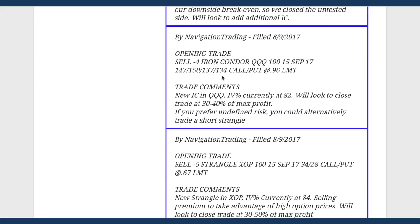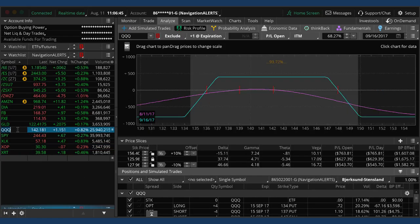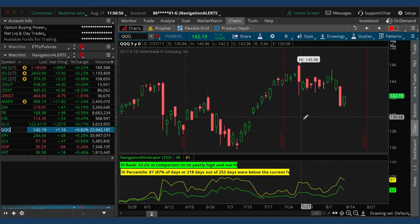The next trade was an opening trade in the QQQs - IV percentile popped up to 82. We're looking to take 30 to 40 percent of max profit on our iron condors. If you like undefined risk you could have alternatively put on a short strangle in the QQQs, but we put on an iron condor. We like to mix up our strategies - some undefined risk, some defined risk. This is still very centered with no profit or loss yet, so we'll continue to wait and monitor.